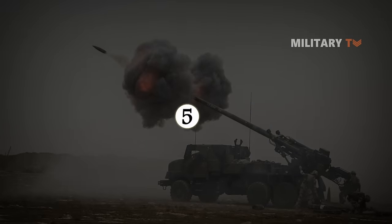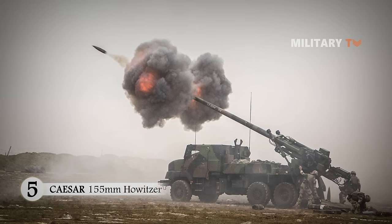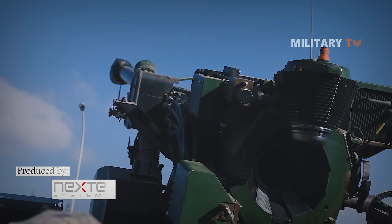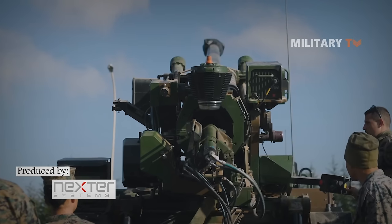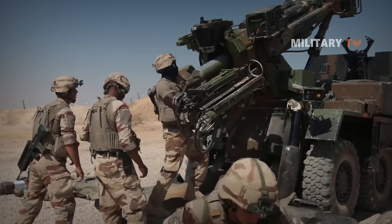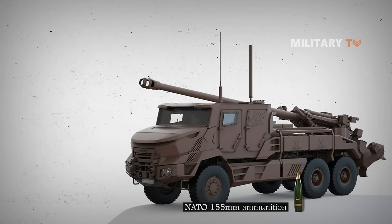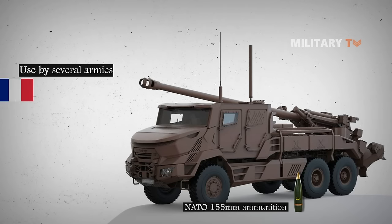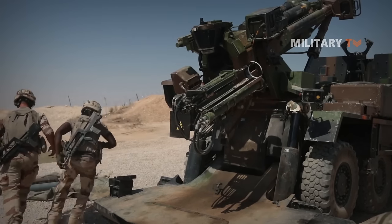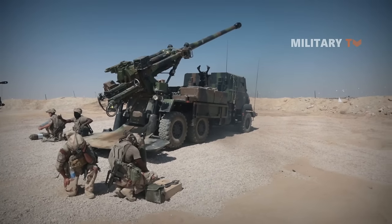Number five: Caesar 155mm howitzer. Caesar is an effective self-propelled artillery system produced by Nexter Systems, delivering direct fire, counter-battery fire, and coastal defense in support of motorized, mechanized, and armored units. It has the capacity to fire all regular NATO 155mm ammunition. The Caesar artillery system is currently in use by several armies including France, Saudi Arabia, Thailand, and Indonesia. The French Army has successfully deployed Caesar howitzers in Afghanistan and Lebanon.